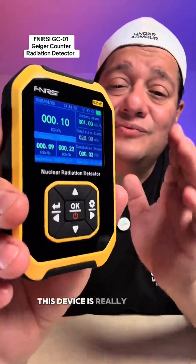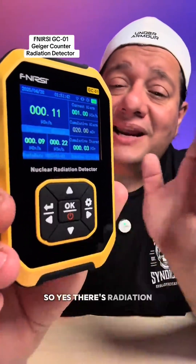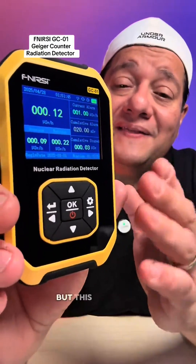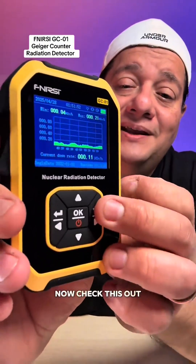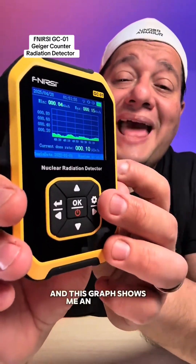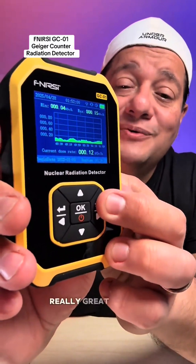This device is really useful and has a bunch of really great features. Right now, what you're seeing is my radiation exposure in real time. Yes, there's radiation all around us, but this thing will give me an alert if I step into something pretty bad. It also has a graph, and this graph shows me an average of the radiation that I'm exposed to. Really great feature.